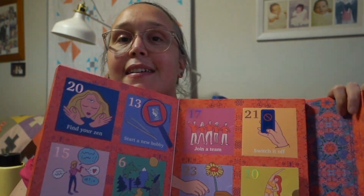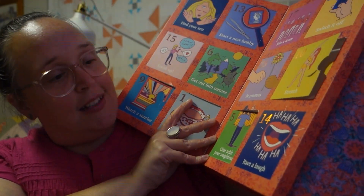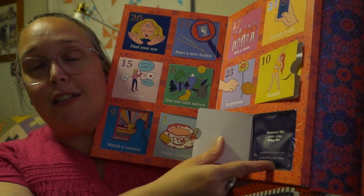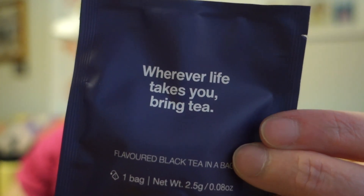We are looking for door 14. This advent calendar is so awkward. Door 14 says 'have a laugh.' It's a beautiful dark purple. Today's tea says 'wherever life takes you, bring tea.' This one is a flavoured black tea and it is Go Go Goa. 'Climb aboard a rickshaw and hit the buzzing streets of Goa. This playful blend boasts a biscuity sweetness that will keep you on the go-go. Enjoy with milk and honey.'